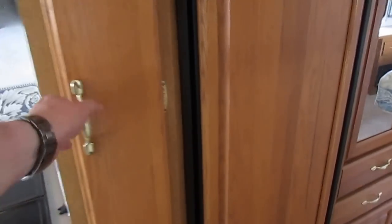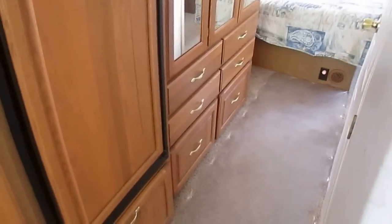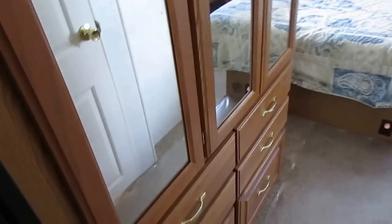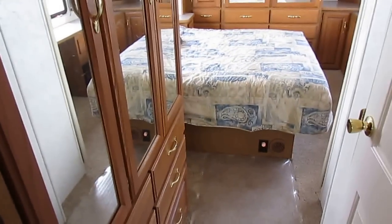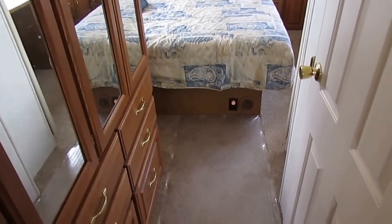Norcold RV refrigerator freezer. Should have a pantry right here. Like I said, if we haven't cleaned the inside of it yet, well, we're going to — and you're going to love it when it's cleaned up. Side hallway. You've got a side bathroom, so instead of a split bathroom like a lot of RVs, you've actually got a large amount of storage, plus what's in the bedroom.